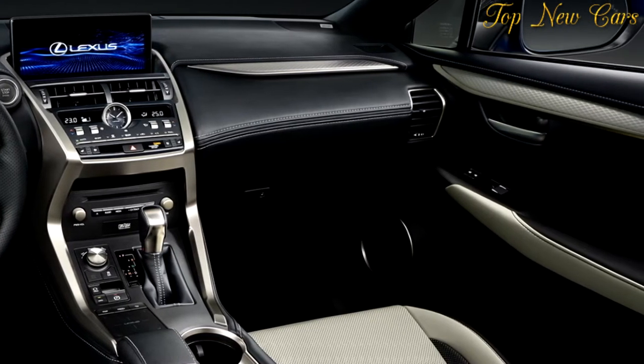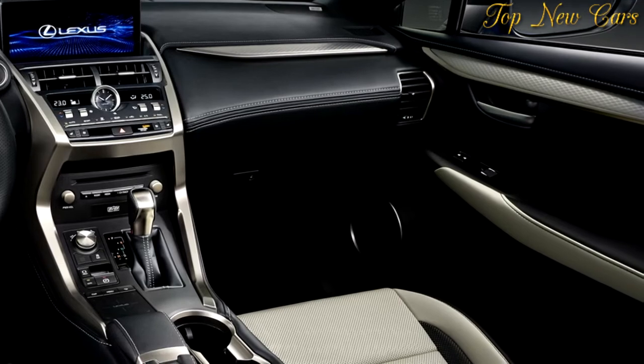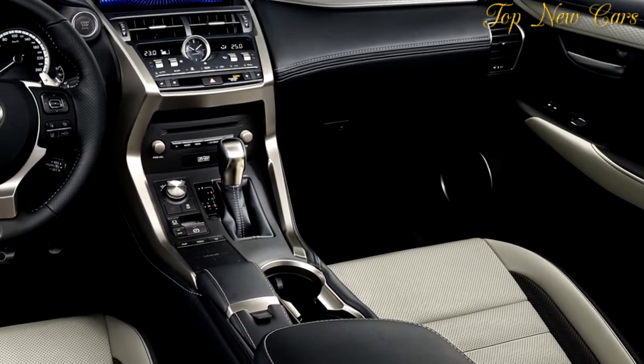Nearly all the controls now feature a metallic satin finish to make the cabin look and feel even more premium and special.